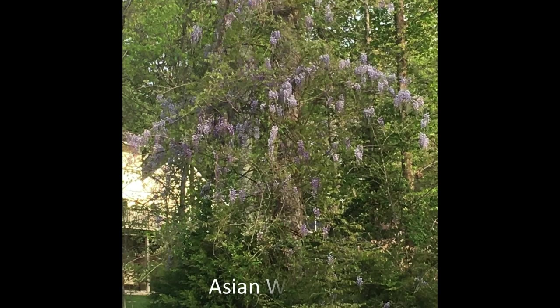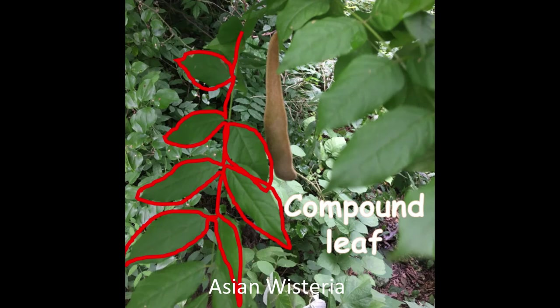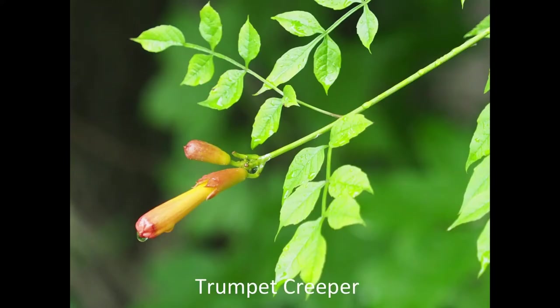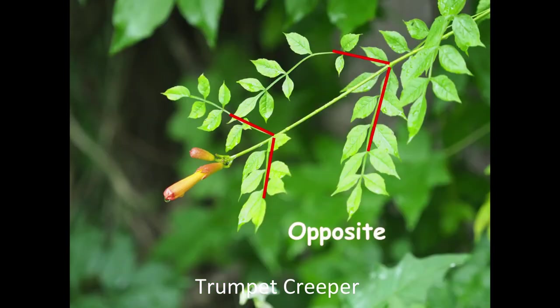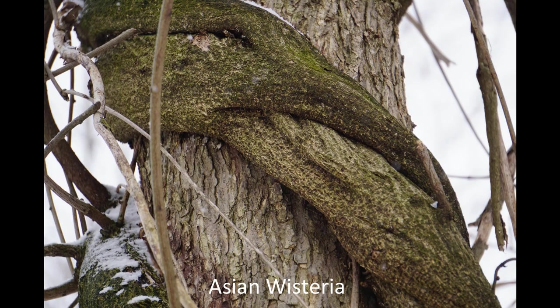Chinese and Japanese wisteria are easy to recognize when in flower. The seed pods are fuzzy, and the leaves are compound, meaning with many leaflets. They can be confused with the native trumpet creeper. One way you can tell them apart is that the compound leaves of trumpet creeper take off directly across the stem from each other, whereas wisteria leaves alternate as they go up the stem. The older stems of wisteria are a medium brown color.